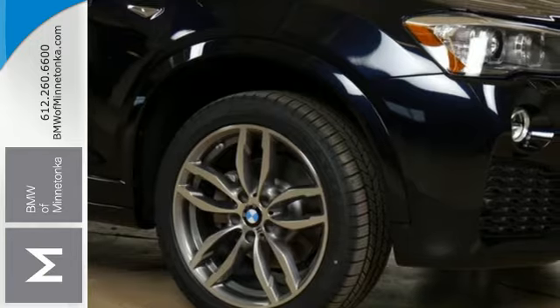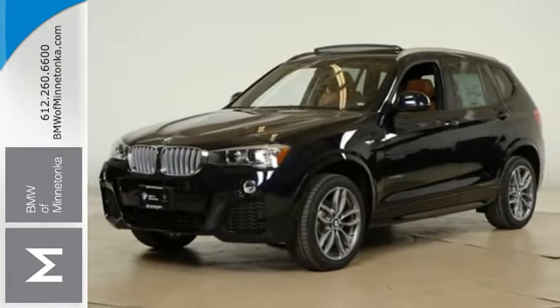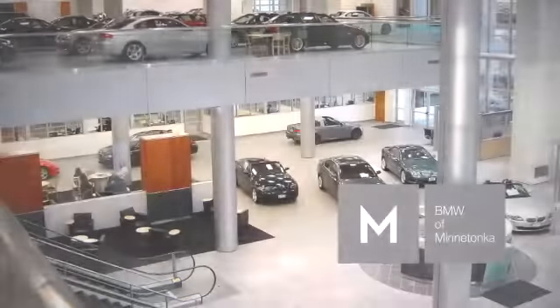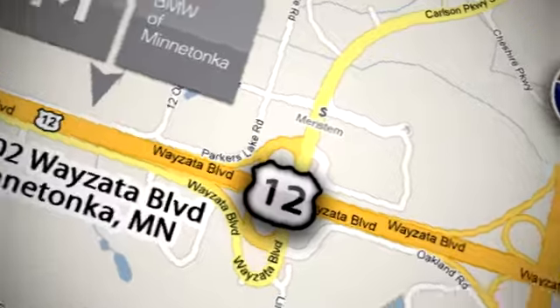You deserve to reward yourself. Come and see this roomy and comfortable BMW today. BMW of Minnetonka, the Twin Cities' only locally owned and operated BMW dealership. We're conveniently located at 15802 YZ Boulevard in Minnetonka, Minnesota.